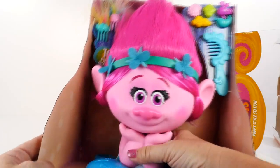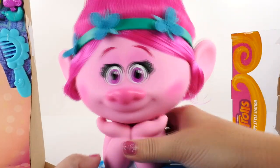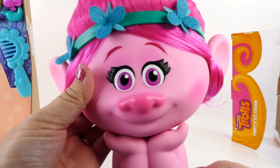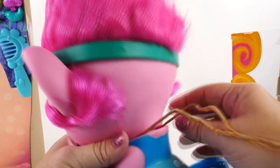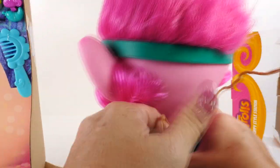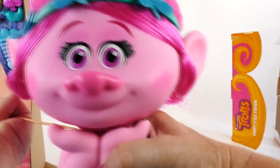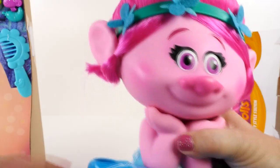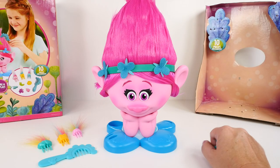There she is. Poppy is free, and look how pretty she is. It says definitely cute, especially for a troll. All right, let's get out our accessories.